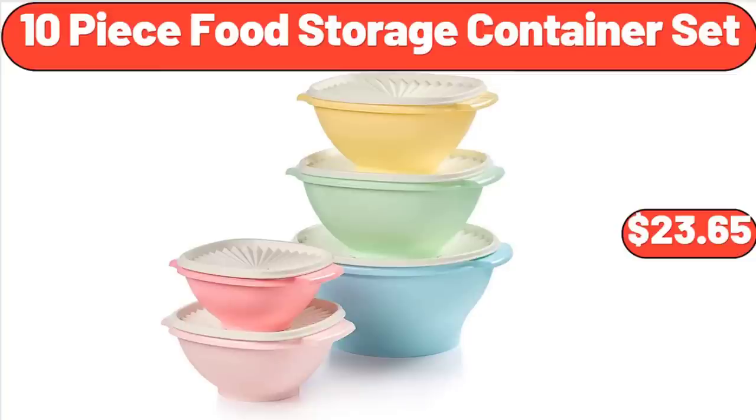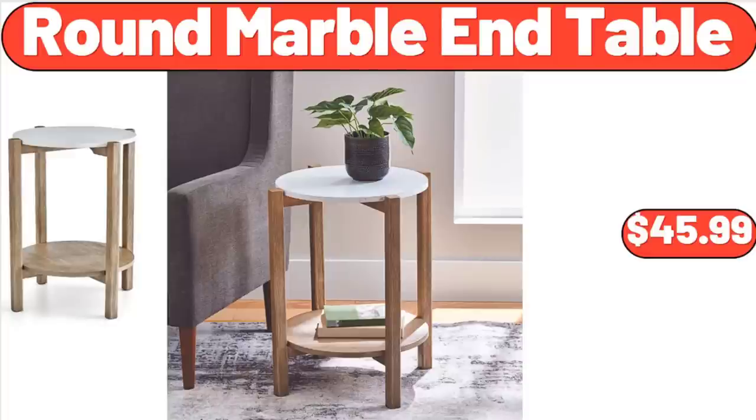Friends, what do you think about the prices of the products — are they too high? Please share your thoughts with us in the comments. Round Marble End Table, $45.99.